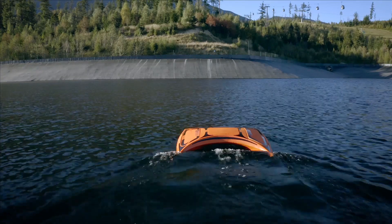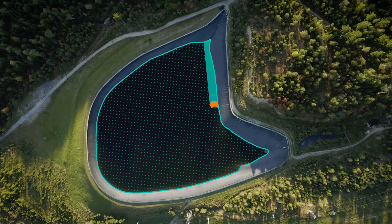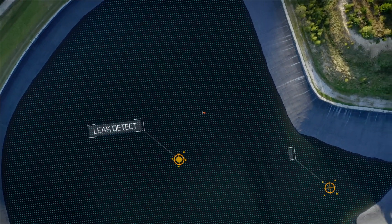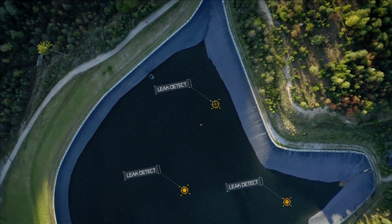We create an artificial electrical field which we monitor. The drone follows the predefined path, being navigated by GPS. At the end of the measurement, we have a 3D map of the electrical field. If there are any leaks, they are displayed as anomalies, which are marked on the map with the exact GPS coordinates.